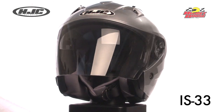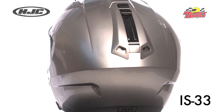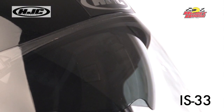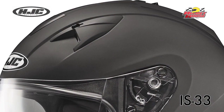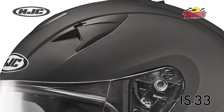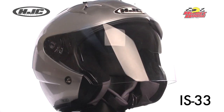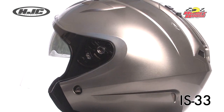HJC's IS-33 open-face helmet features an advanced polycarbonate composite shell. A one-touch integrated smoke-tinted sunshield deploys and retracts quickly and easily. The ACS advanced channeling ventilation system provides flow-through ventilation with multi-stage intake vents and exhaust vents that allow full front-to-back fresh air flow that flushes heat and humidity out of the helmet.